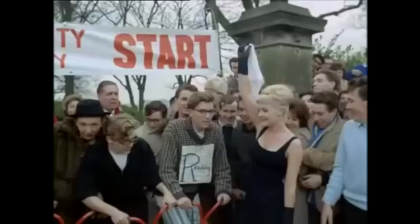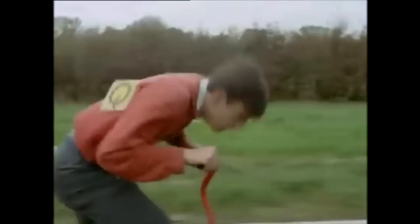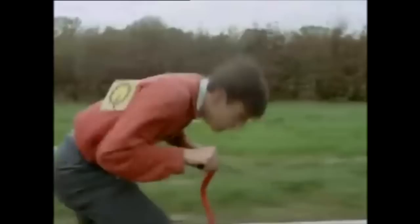There are still scooters, of course, without even the tiniest engine, which rely on child power or man power. Maybe if traffic jams go on getting worse, we should see people arriving on these too. Because if things got quite impossible, you could always tuck this sort of scooter under your arm and run.